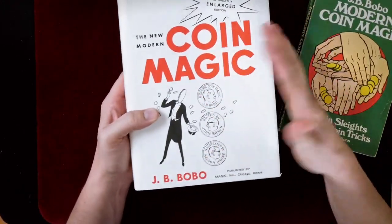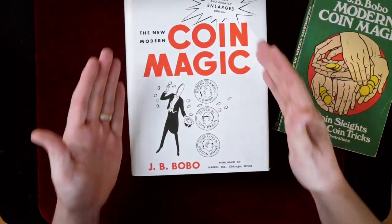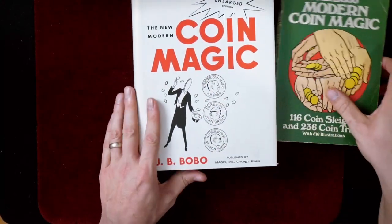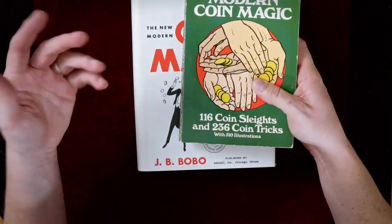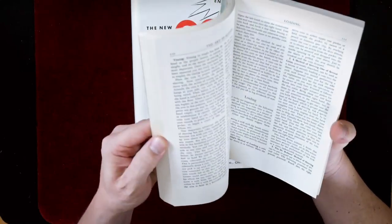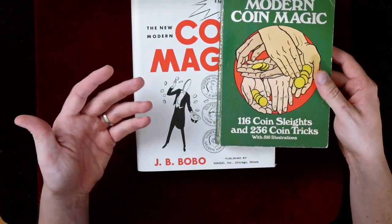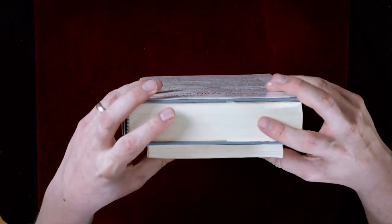You can definitely start out with the paperback version, but the complete version is around $35 — not that much more of an investment. The complete version is great because you can throw it in a bag; if you're on a trip, it's much more handy for studying. The choice is up to you — I love books so I have both of them.